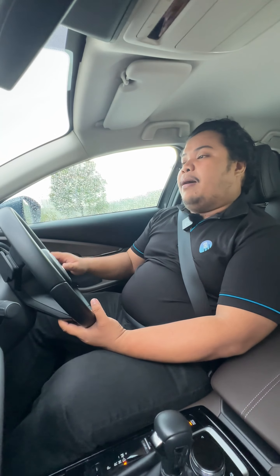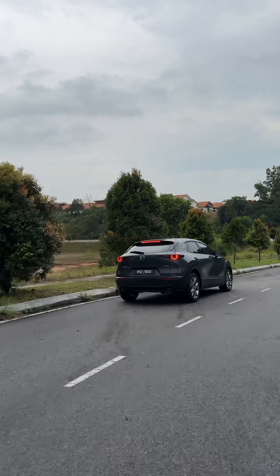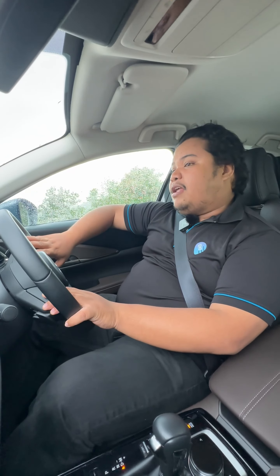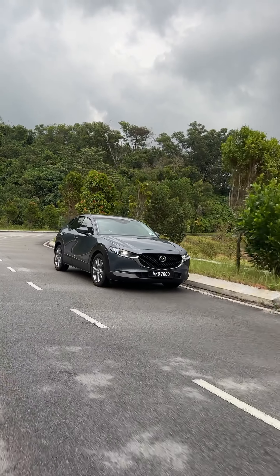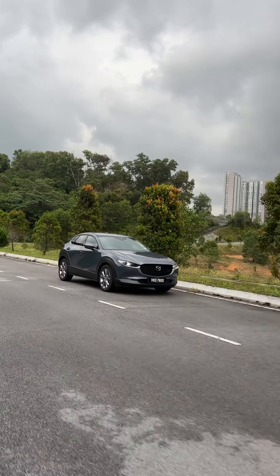The Skyactiv-G two-litre engine drives the car pretty well, although there are some other models that perform better compared to the CX-30. It is somewhat okay for this size of SUV. As for the driving itself, although this is a tall-riding SUV, it feels quite planted and is pretty suitable for a sporty-looking SUV like this. All in all, the two-litre engine works just as expected, just like the CBU unit.